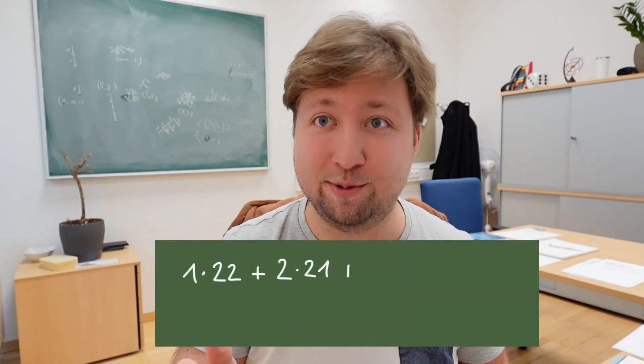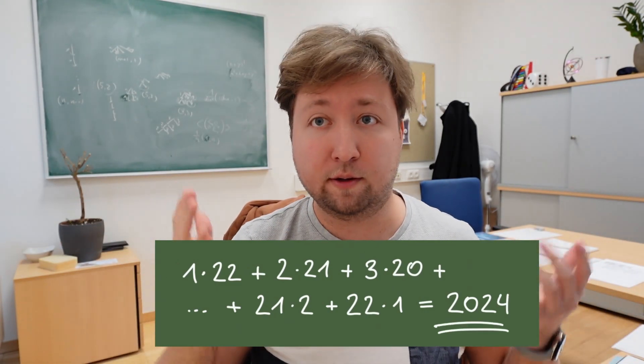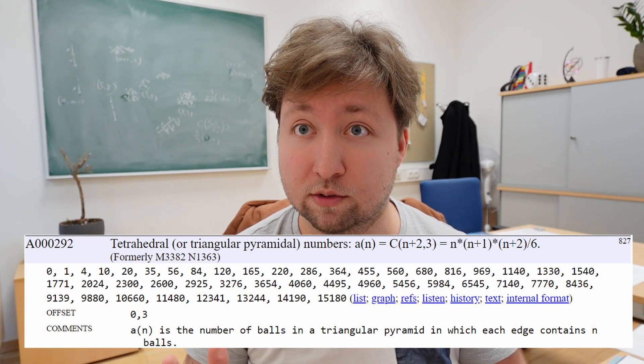What we just saw is that refining the list of all possible ways to choose three objects out of n+2 by grouping together those with the same middle element proves our conjecture. So the sum has to equal the nth tetrahedral number. And as a side product, this gives us a very nice way to write the current year as a fun sum: 1×22 + 2×21 + 3×20 + 4×19 + ... + 22×1 = 2024. There's an entire zoo of further interpretations of tetrahedral numbers listed in the OEIS — the online encyclopedia of integer sequences — with sequence number A000292.